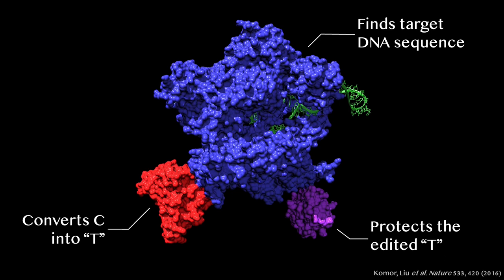By attaching this small protein to the rest of our machine, we developed a prototype base editor that, for the first time, could convert C to T, or G to A, at targeted sequences in the genomes of living cells.